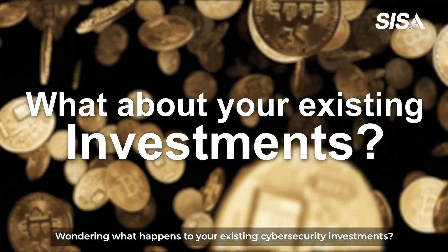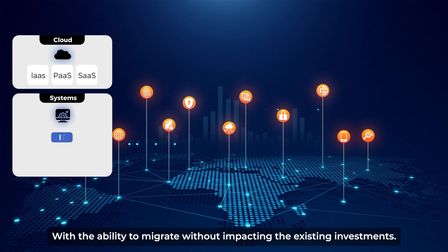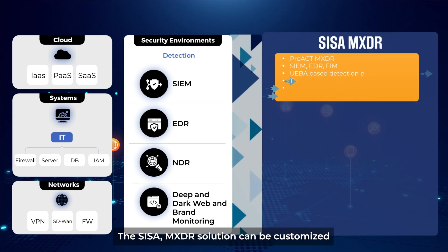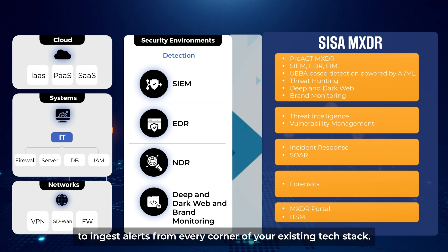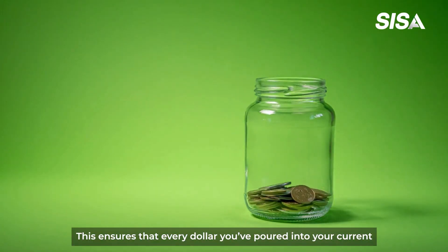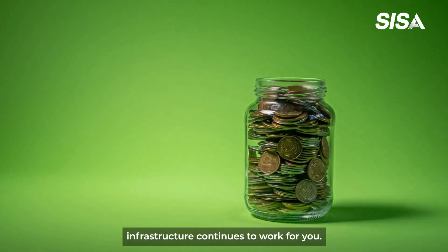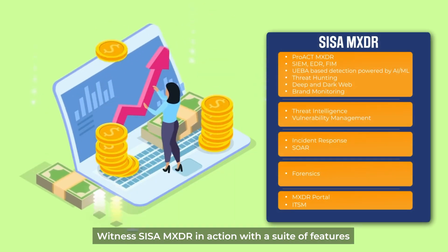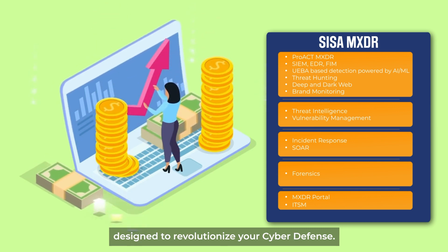Wondering what happens to your existing cybersecurity investments? With the ability to migrate without impacting existing investments, CESA MXDR's solution can be customized to ingest alerts from every corner of your existing tech stack. This ensures that every dollar you've poured into your current infrastructure continues to work for you.